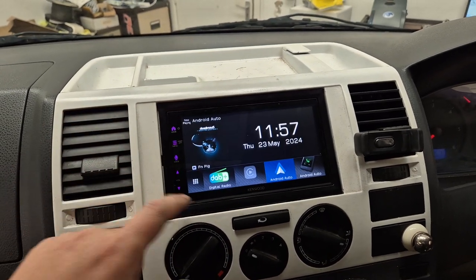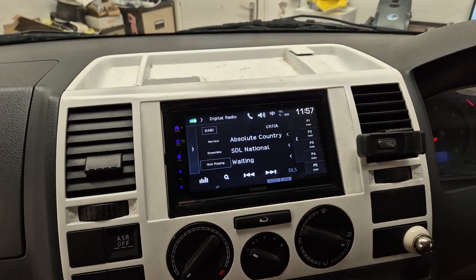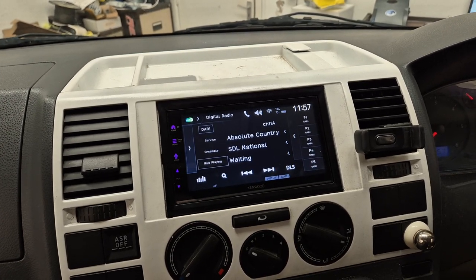It's also got the normal digital stereo, FM as well, Bluetooth, hands-free and audio streaming.